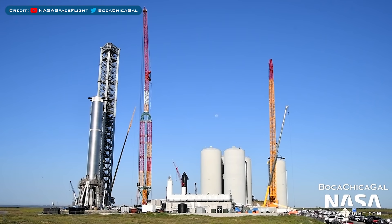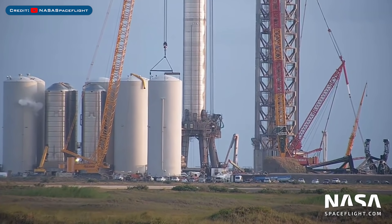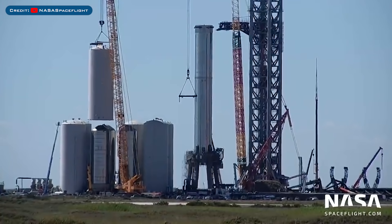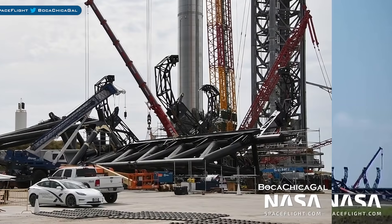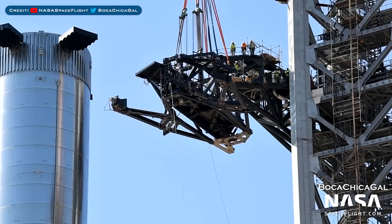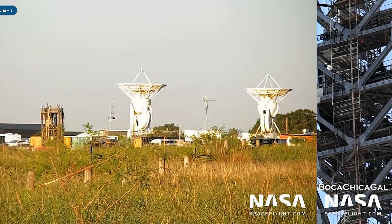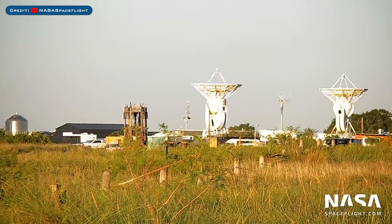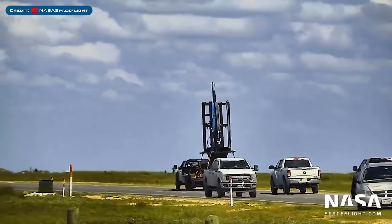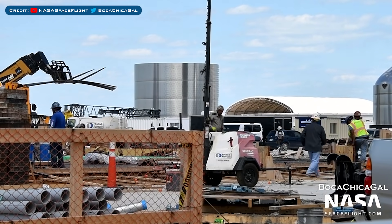For the Boca Chica action, here's a view of the orbital launch site. An oxygen tank was seen venting as they did some testing of the orbital tank farm. Cryo shell number 5 was lifted over GSE Tank 1. The chopstick catching arms for Mechazilla have been continuing construction. They recently lifted and installed the quick disconnect arm extension onto the launch tower QD arm. A thrust simulator was rolled out to the launch site for Ship 20 proof testing, and an RVAC thrust simulator was also moved to the launch site. The foundations for the wider high bay have been continuing.